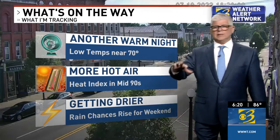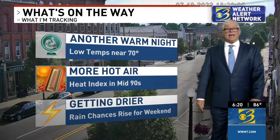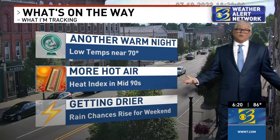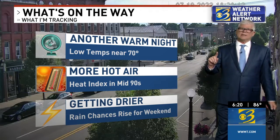That heat index tomorrow, and even looking forward down the road to the weekend, we're talking about maybe mid-90s, and it is going to be getting drier. We need some more rain, and the good news is our rain chances are on the rise — well, they're not so good. That's for the weekend. Let's talk temps.